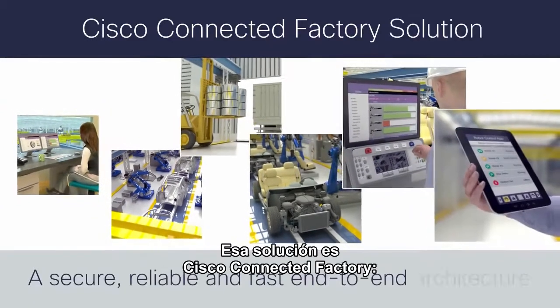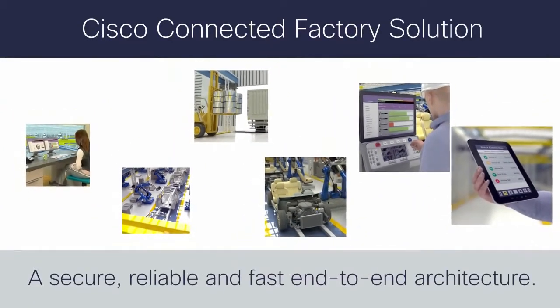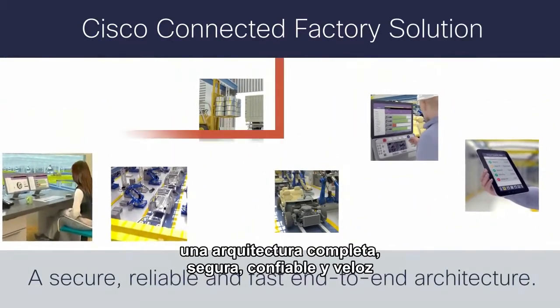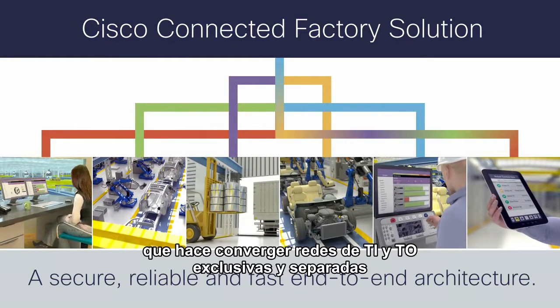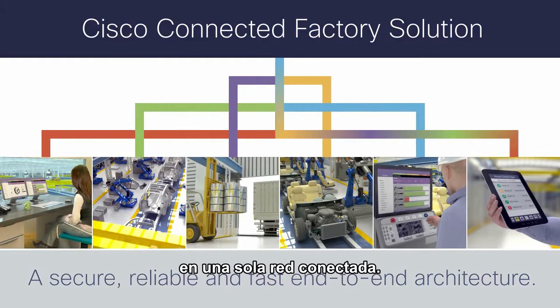That's the Cisco Connected Factory Solution. A secure, reliable, and fast end-to-end architecture that converges proprietary and siloed IT and OT networks into a single connected network.